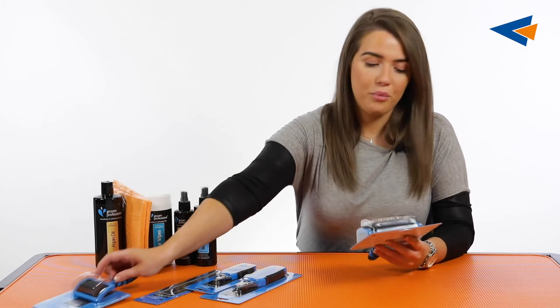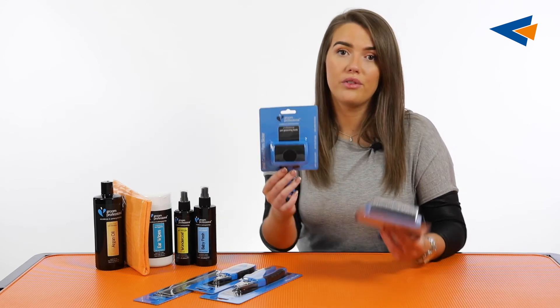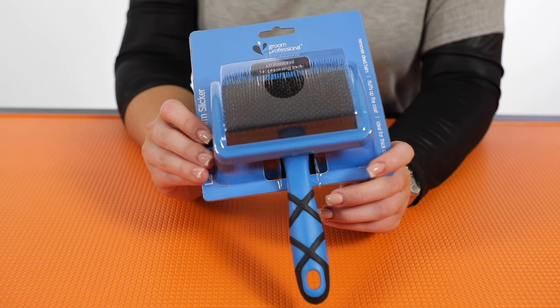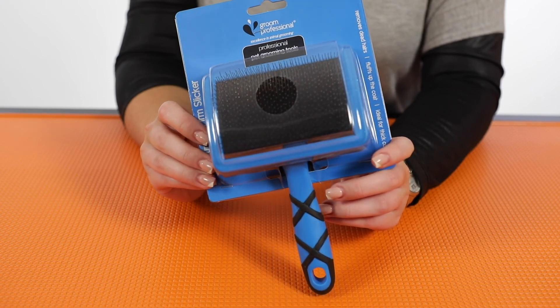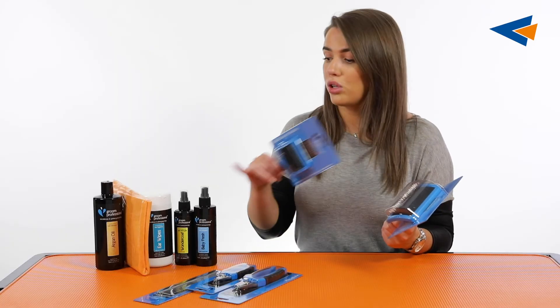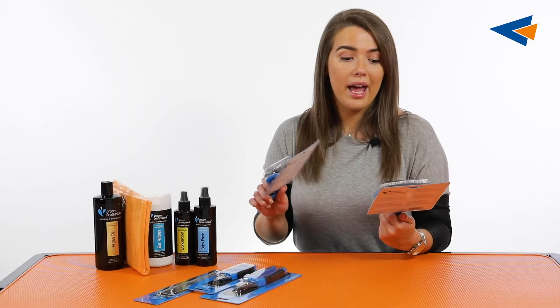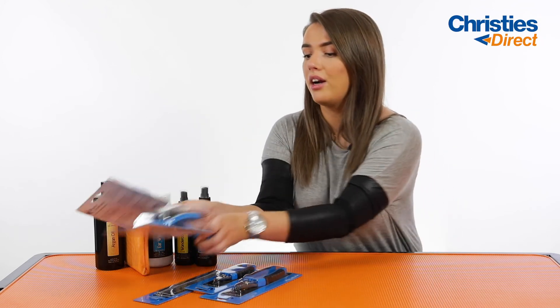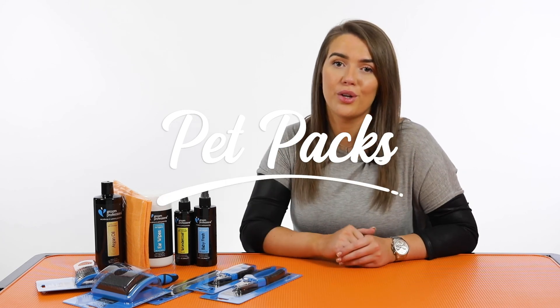The final tool, again dependent on the size of the dog, is either a large curved firm slicker or a small curved firm slicker. The firm bristles are going to be great for working through those combination coats, as they are quite thick and hard to manage at times. These will literally just work their way through the dog's coat — use some of your Wonder Coat Spray and they're going to prevent any knots and tangles, pull out any dead hair, and keep the general maintenance of the dog's coat looking really nice. I really hope that was beneficial in giving you an overview of what's included in your pet pack and why these products have been hand-picked specifically for your dog's coat type.